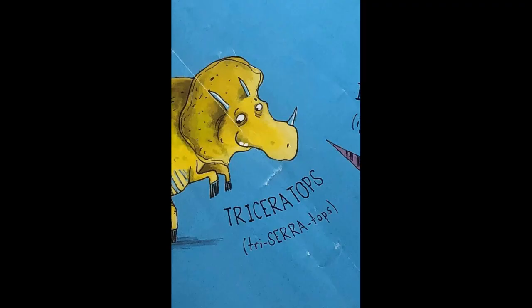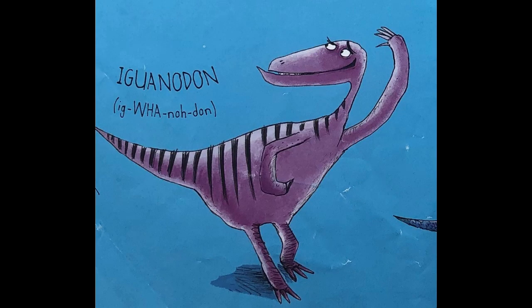Now we move to the bottom row. First up we have Triceratops — I think many of you know this one already. Three syllables: Triceratops, Triceratops. Then we have Iguanodon, four syllables: ig, wa, no, don — Iguanodon.